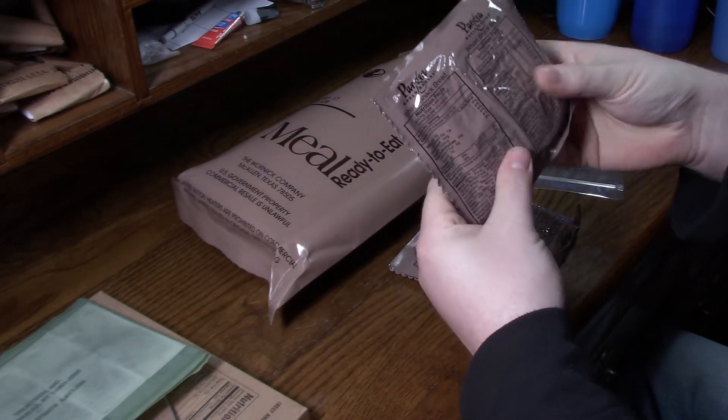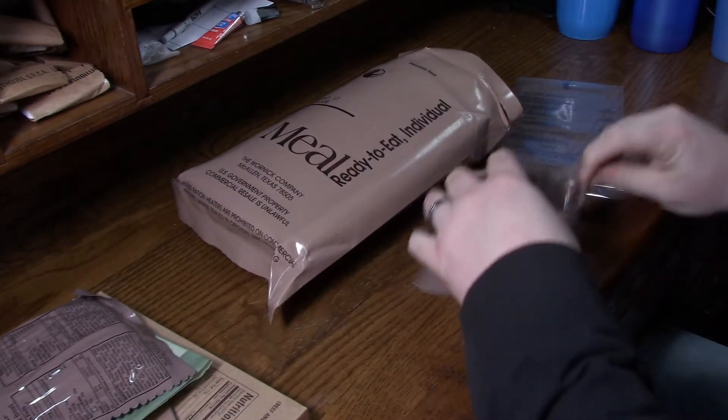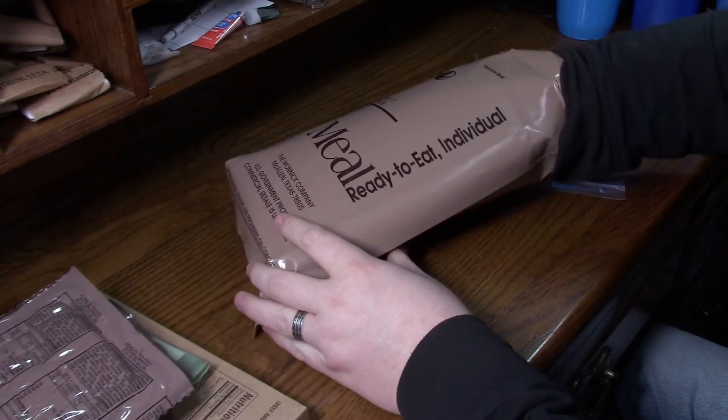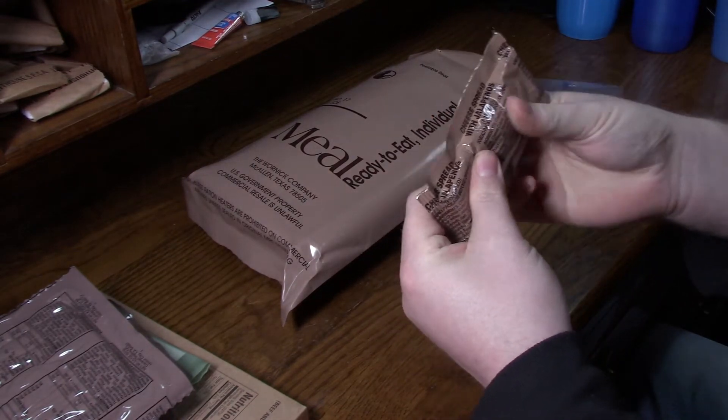Got some wheat snack bread — that feels pretty interesting. Got more wheat snack bread. I guess that's our bun. Jalapeno cheese spread, and it is solid.